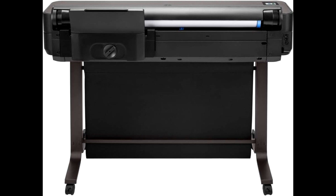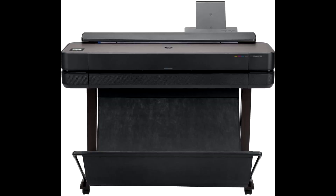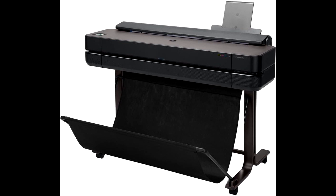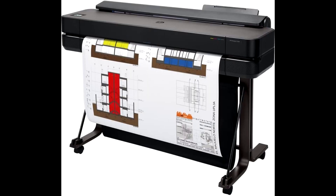Versatility is key, and the HP DesignJet T650 excels in handling a variety of media sizes — from 36-inch wide media rolls for large format printing to 13-inch by 19-inch sheets for wide format projects. This printer adapts effortlessly, and the automatic sheet feeder accessory further enhances convenience.